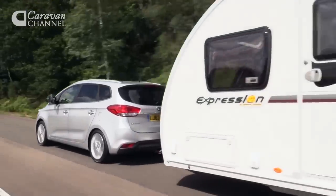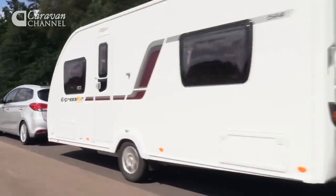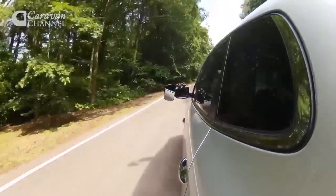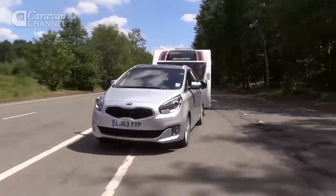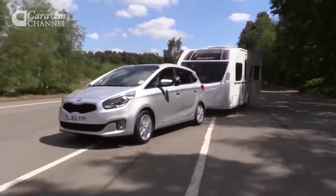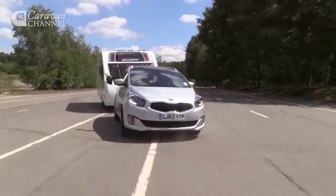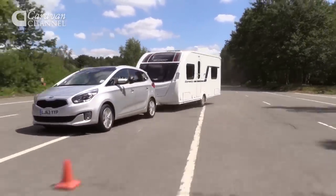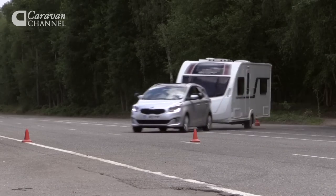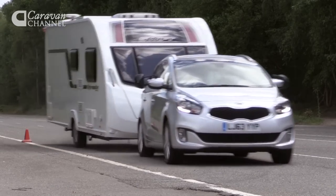Once up to motorway speeds, the Karens feels reasonably stable, although more firmly controlled suspension would be welcome on bumpy roads. The comfort-first setup does the Kia no favours in an emergency manoeuvre — ask the Karens to change direction in a hurry and there's limited grip and lots of lean. The driver can feel the caravan pushing and shoving at the back of the car, but we never felt the caravan was about to take charge.